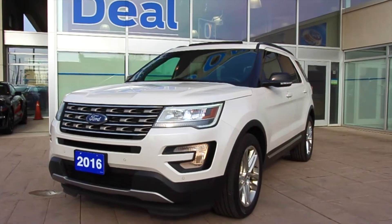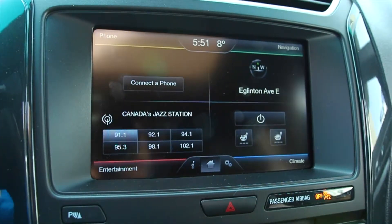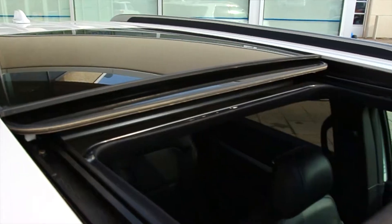Drive in style with this 2016 Ford Explorer XLT. This vehicle comes equipped with navigation, rear backup camera, heated leather seats, a twin panel moonroof and more.